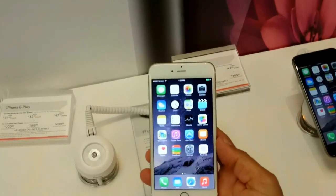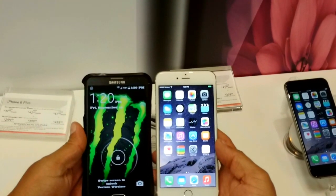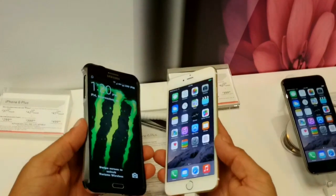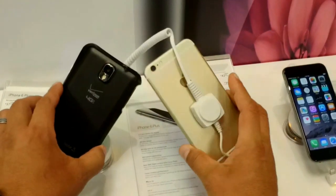Really nice looking phones, and here it is next to the Note 3 — as you guys can see, the iPhone 6 Plus is actually a touch bigger, or taller than the Note 3.